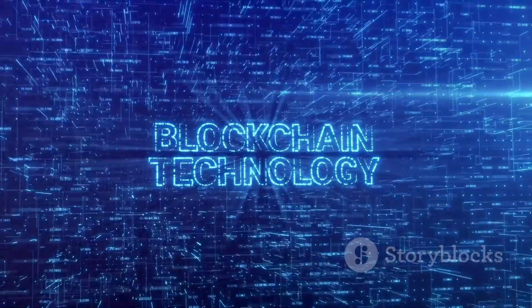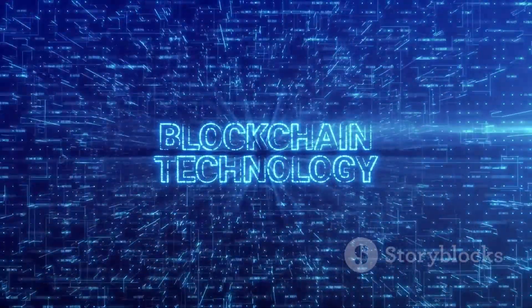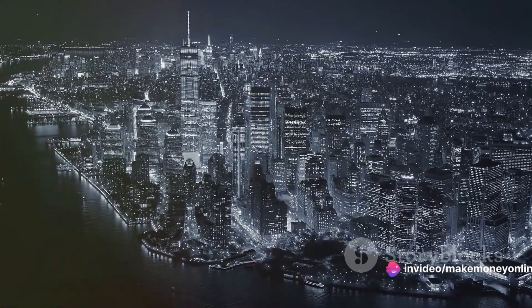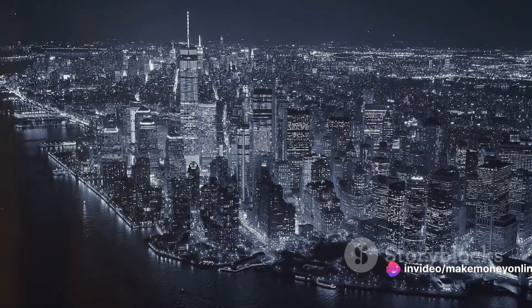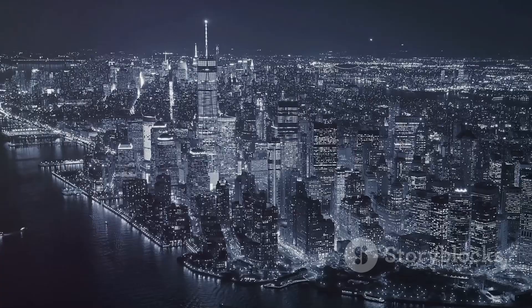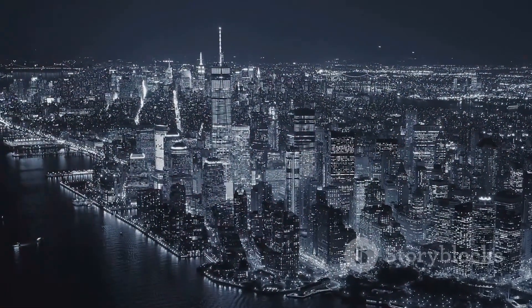Blockchain technology is the backbone of cryptocurrency because it fosters decentralization, transparency, and security. It's like a public ledger that records every transaction and is accessible to anyone on the network, making it nearly impossible to manipulate or forge transactions. Now let's talk about Ethereum.